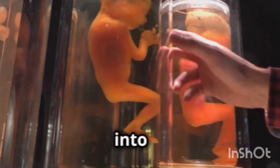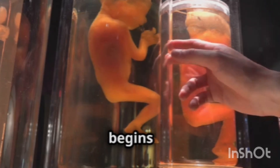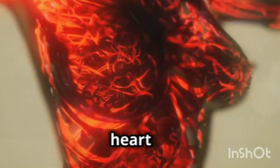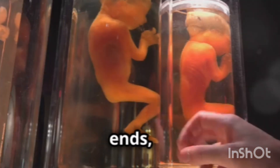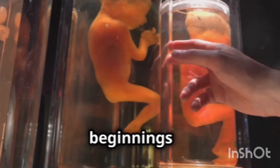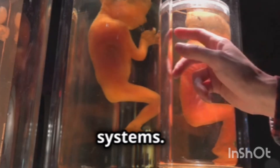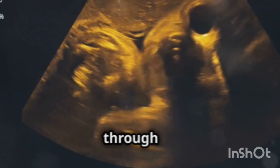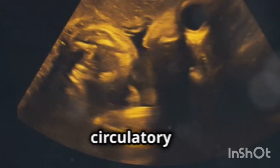During week four, the neural tube, which will develop into the brain and spinal cord, begins to form. Alongside the neural tube, the heart and blood vessels also start to take shape. As the first month ends, the embryo, now the size of a poppy seed, has the beginnings of major organs and systems. The heart has even begun to beat, pumping blood through the developing circulatory system.